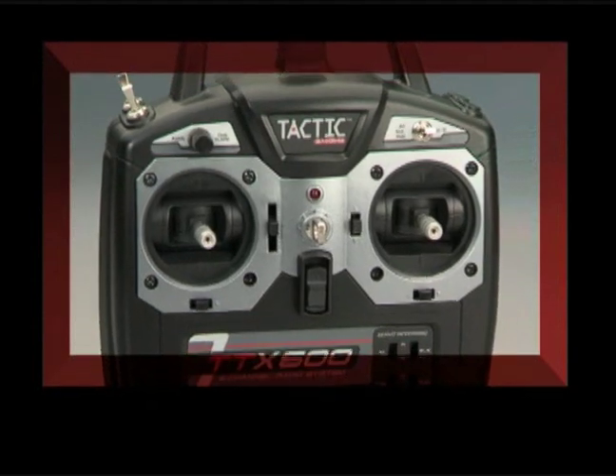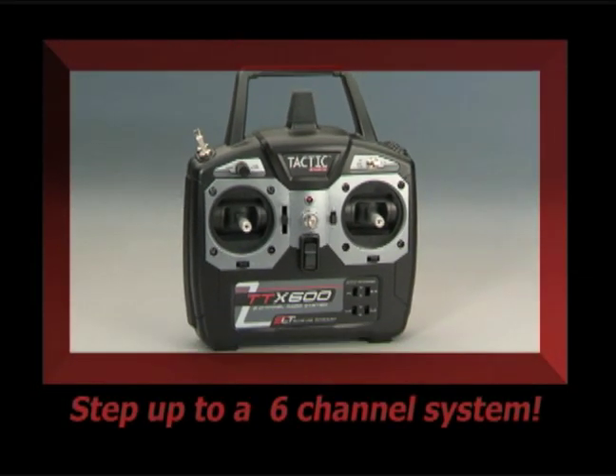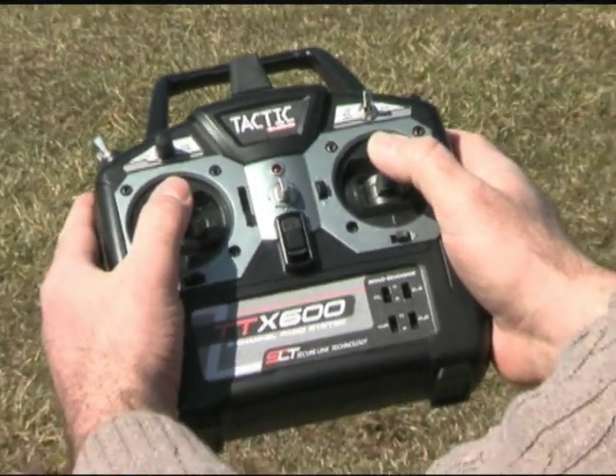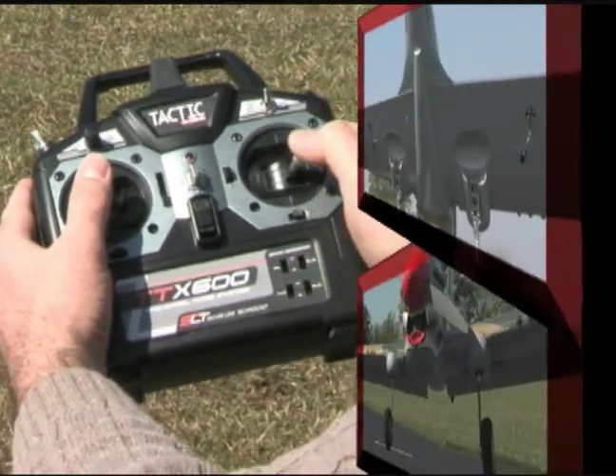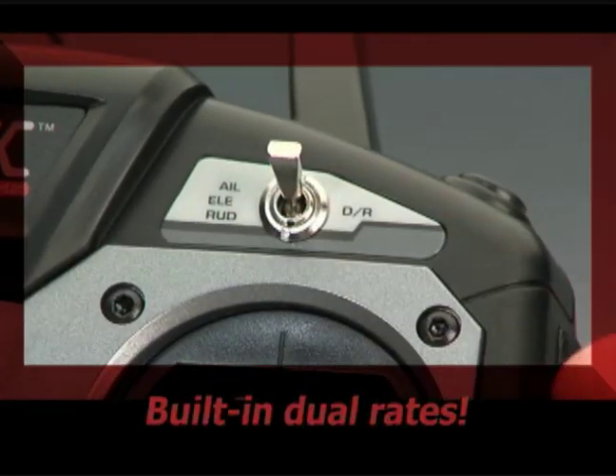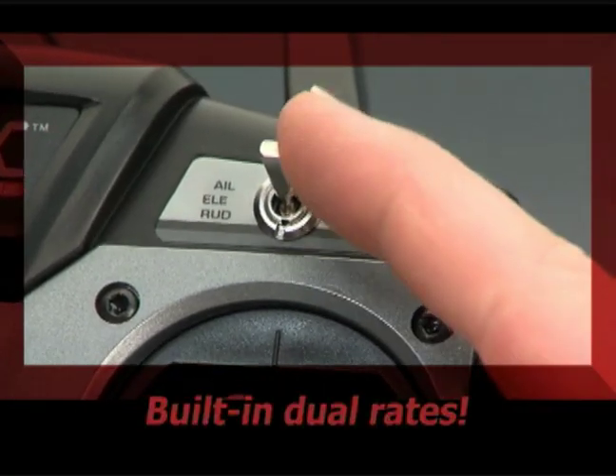Extensive features make it easy for sport pilots to step up to a 6-channel system. The TTX600 is the ideal sport system, offering two channels for flaps and landing gear, along with dual rates for added versatility and value.